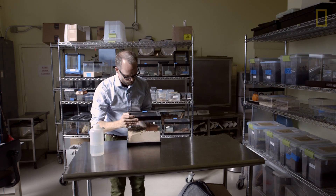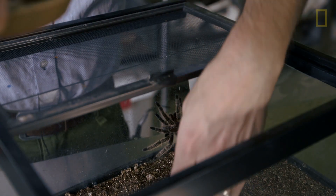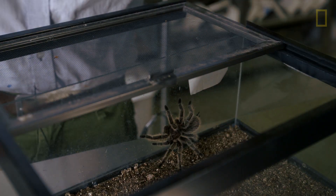We have over 30 million specimens in our research collection. We show arachnids, which includes spiders, millipedes, centipedes, crustaceans, and then insects. We have lots of insects from all parts of the world.